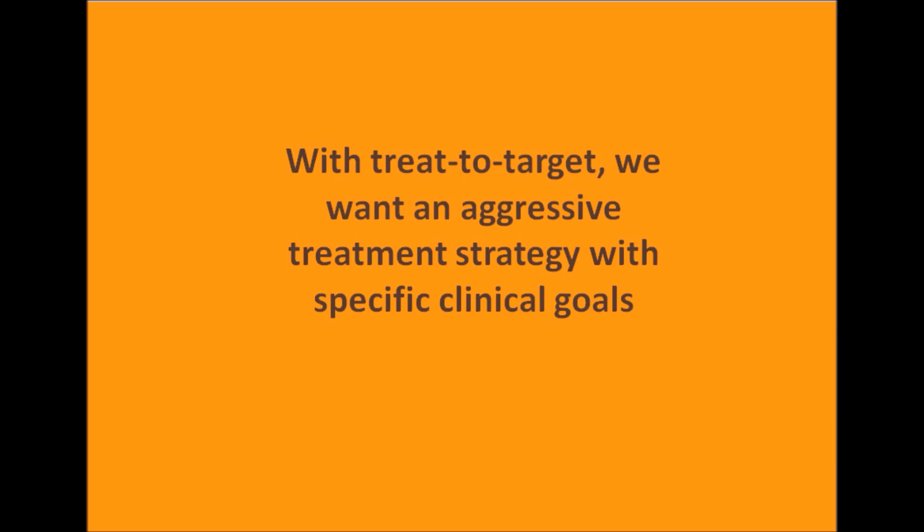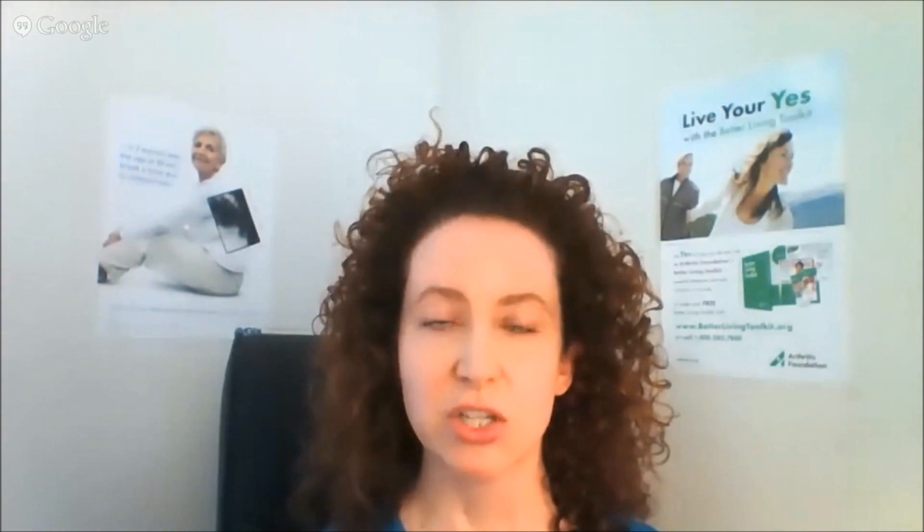I'd like to return to the concept of treat to target. Our last target is cure of this disease, and I am confident that in our lifetime we should achieve that. To wrap up: it's important to set expectations, have a plan and an understanding for your treatment, know what your targets are, and assess and reevaluate as frequently as needed. This is a chronic disease, so it's important to form a good relationship with your provider. And communication is your most powerful tool.